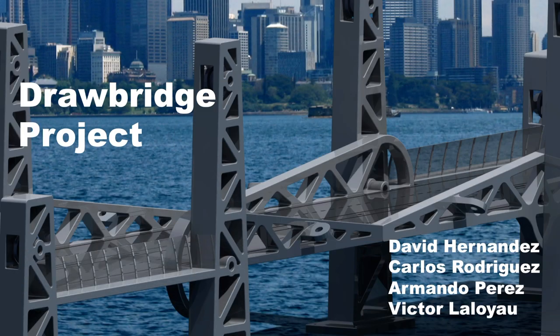Hello everyone, welcome to our Drawbridge project presentation. We are Carlos Rodríguez, Armando Pérez, Víctor Laloyao and David Hernández. This is the project that involves both subjects: mechanisms and automatisms.